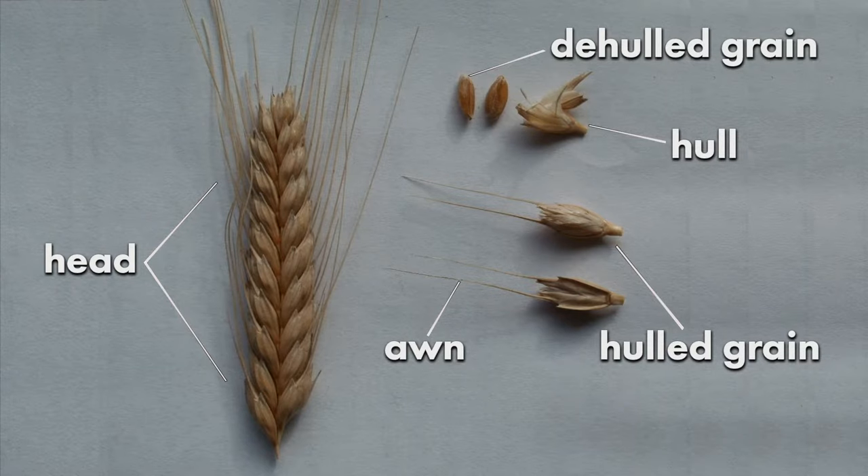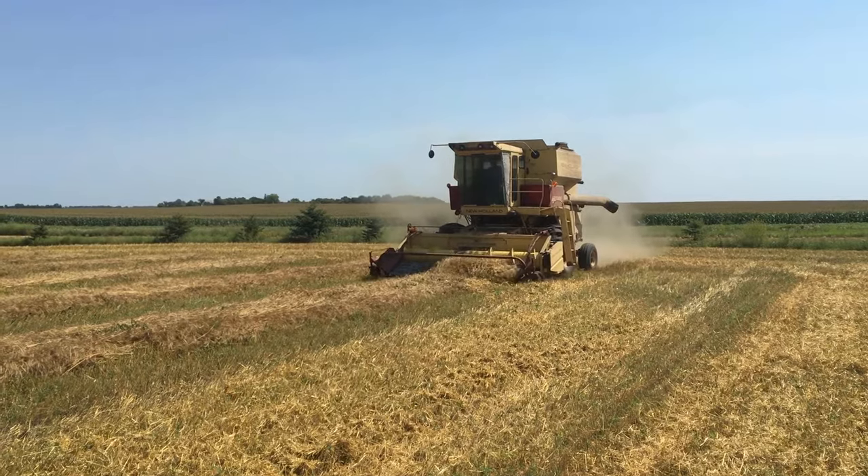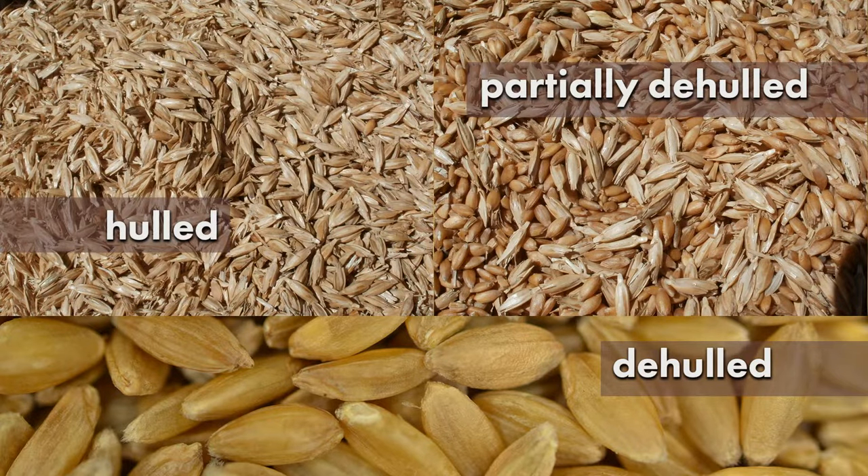Einkorn, emmer, and spelt differ from modern wheat in that they largely do not thresh free of their hulls in the combining process. An additional step, called de-hulling, is needed to remove hulls.